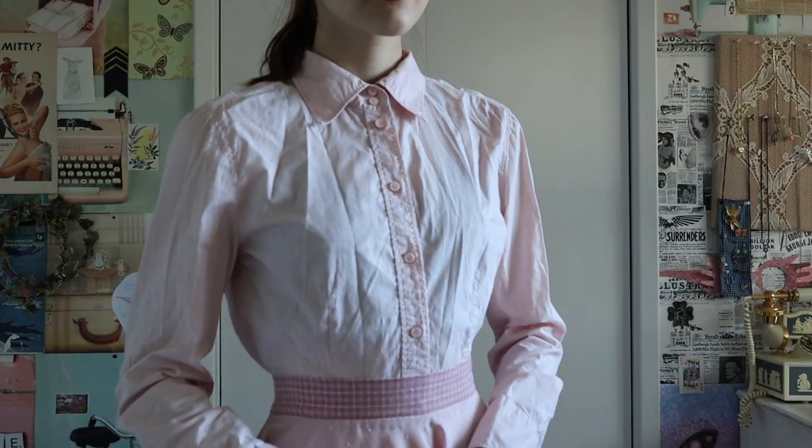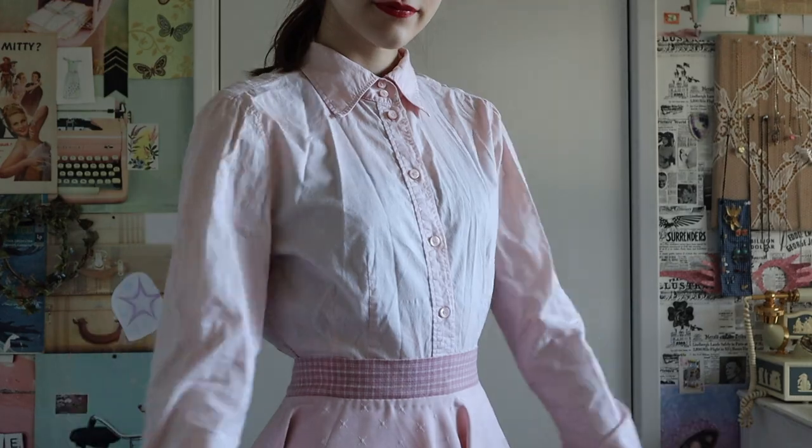Next up is this pink cotton button-up. I got this shirt for only one dollar — can you say score? It is shockingly hard to find a pink button-up. I've been looking for one for a very long time, and I'm super glad I finally found one.